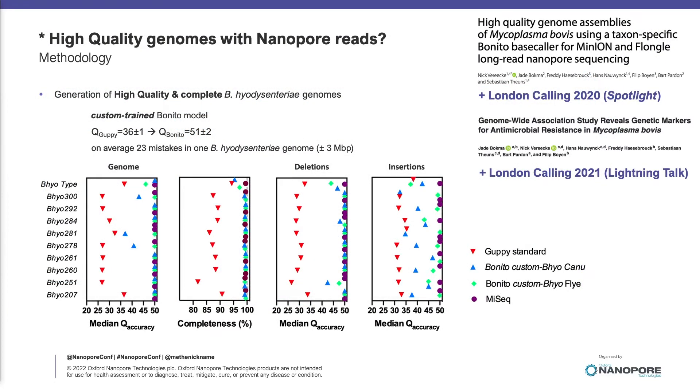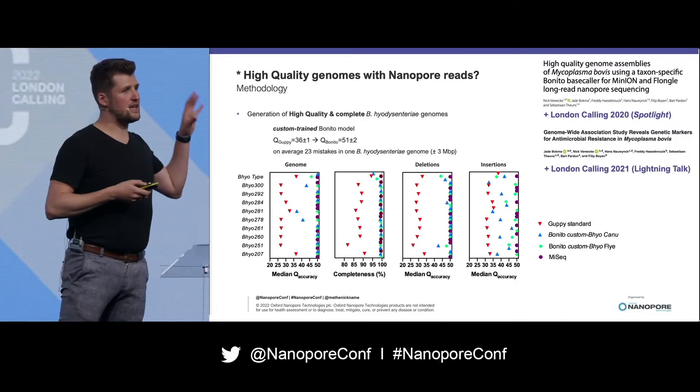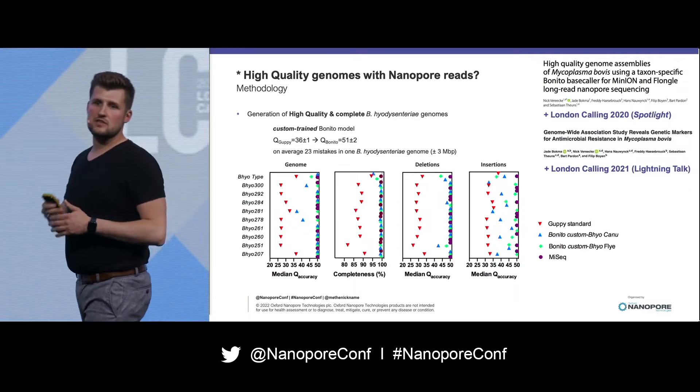We used the same approach for another peculiar bacterium, Mycoplasma bovis, which is also very difficult to sequence. If we use current models with Guppy or Bonito, we actually get genomes with a consensus Q-score of about 36, which is not sufficient to look at point mutations. By training a custom Bonito model, we actually get to a Q51 score, which is sufficient to identify point mutations within the 3 million base pair genome.